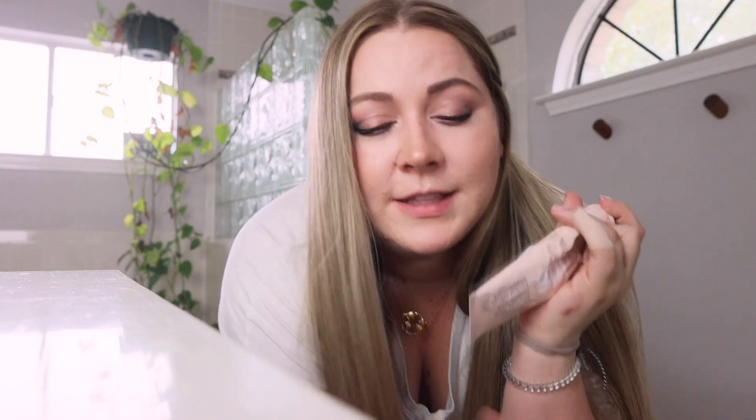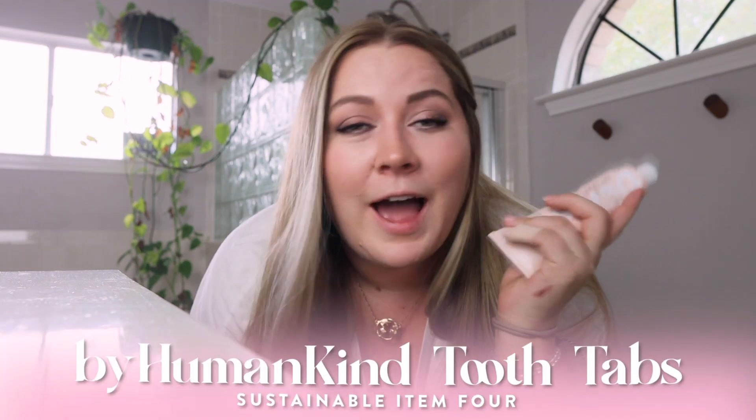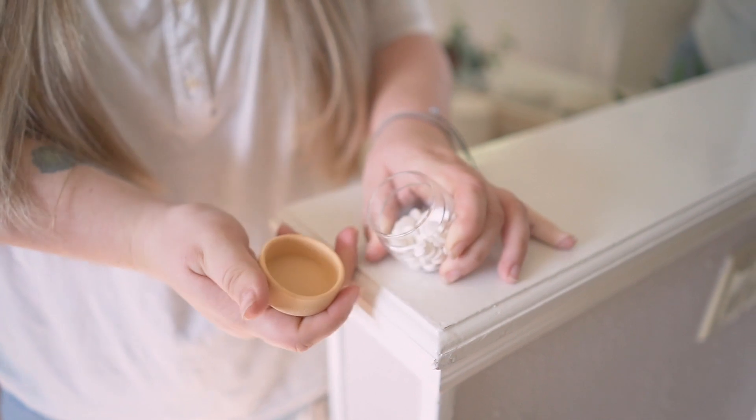Many of you know I've been using David's toothpaste for years. The texture of tooth tabs really freaked me out, and there were no toothy tabs with fluoride that I was aware of, so David's was a better option. It comes in an aluminum tube that's easier to recycle — most toothpaste tubes are plastic-aluminum laminates, which are very difficult to recycle. But when I found out there was a brand shipping fluoride tabs to the US, I had to try them. Right now I'm using Humankind tabs, which come in a completely compostable packet and a reusable jar.